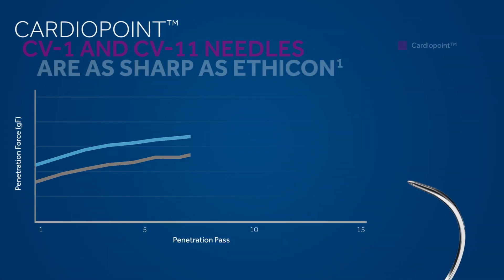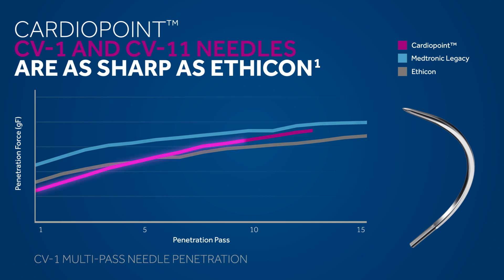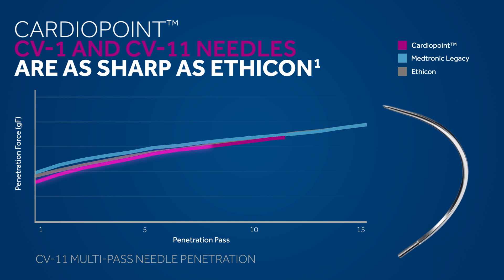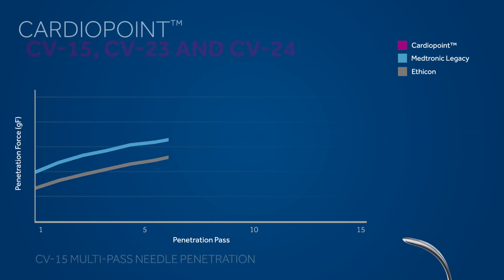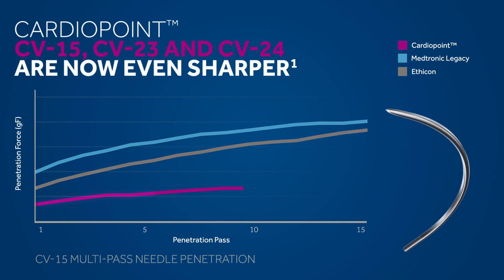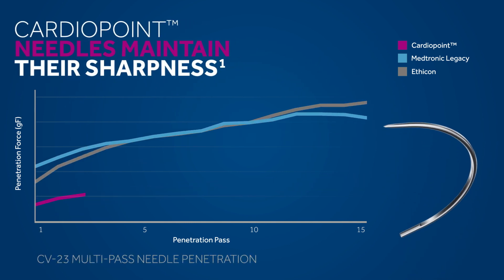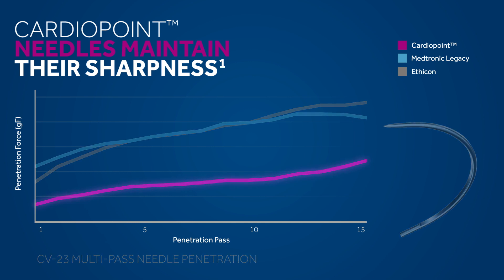Our cardio point CV1 and CV11 needles are as sharp as Ethicon, while our CB15, CB23, and CB24 needles are now even sharper. Overall, cardio point needles maintain their sharpness advantage from the first pass to the 15th.